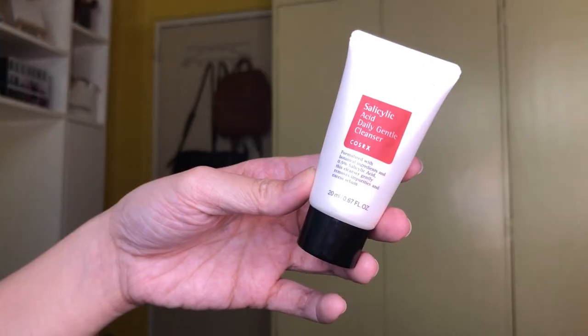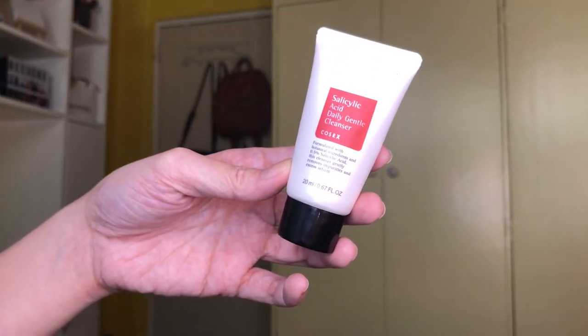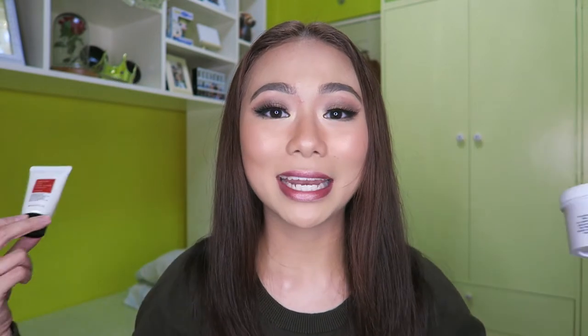Next is the COSRX Salicylic Acid Daily Gentle Cleanser. I think this is a deluxe size — I got it free from my last Beauty Manila haul. I use this every morning, and my acne breakouts have become more manageable. So this month, unlike September, I didn't break out as badly. I'm waiting for the full size to restock at Beauty Manila so I can keep using it because it's almost empty. These two have been my pimple fighters for the month of October.